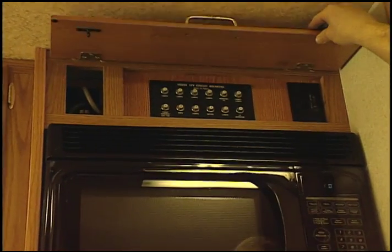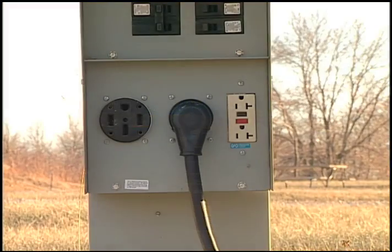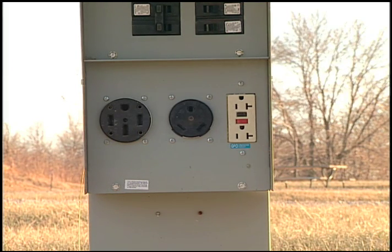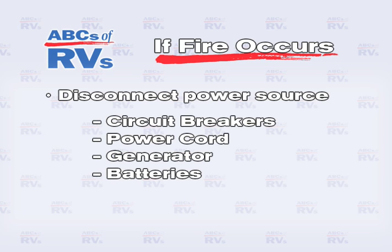When a short circuit occurs, the circuit breaker should prevent any problems. To protect yourself from a shock, always disconnect the power source before working on any electrical device. If an electrical fire occurs, first disconnect the power source by switching off the circuit breakers, unplugging the power cord, shutting off the generator, or disconnecting the batteries.